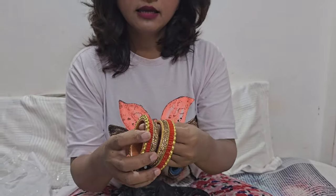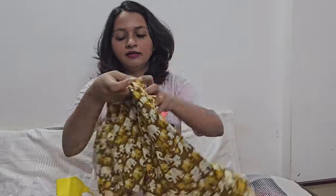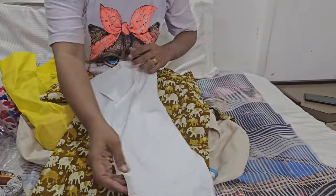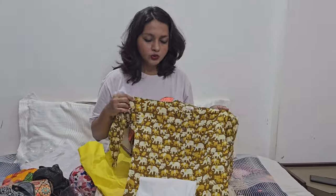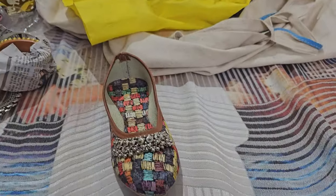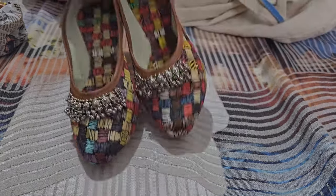Next are bangles. I have a little different design here. This is a set of 6 bangles for 100 rupees. There is also another set of 100 rupees. We also bought a mojri — traditional Rajasthani footwear. This is a set priced at 400 rupees. There is also a small girl's size for around 200 rupees.